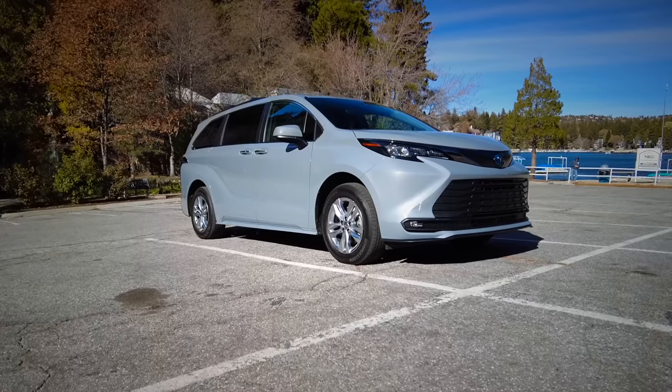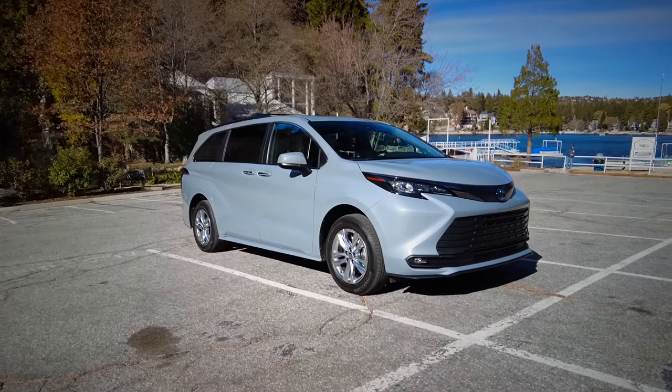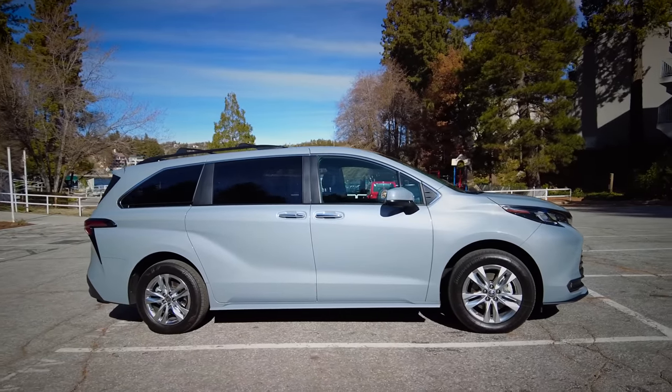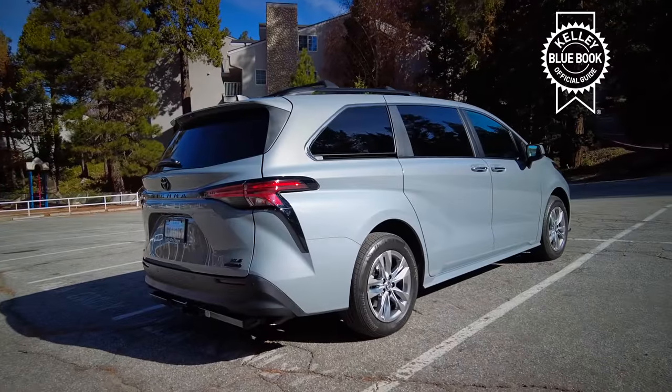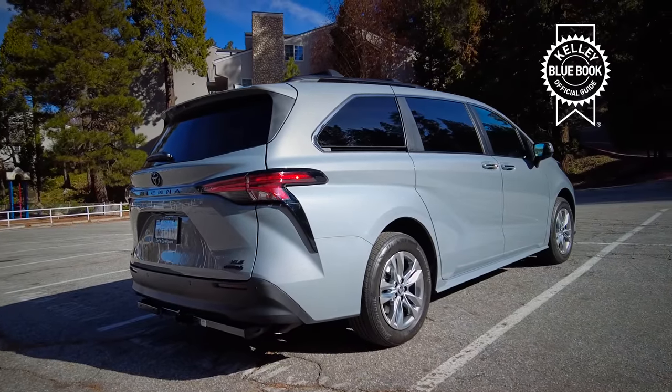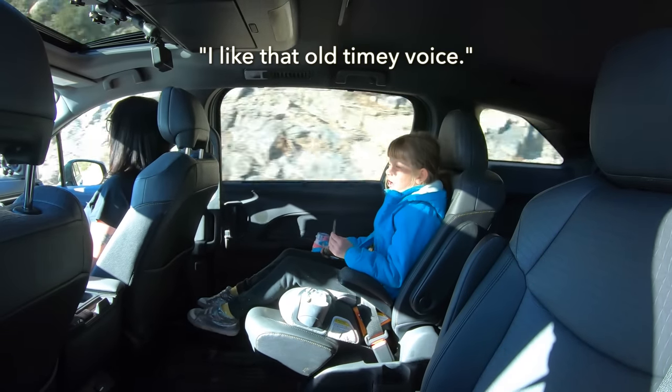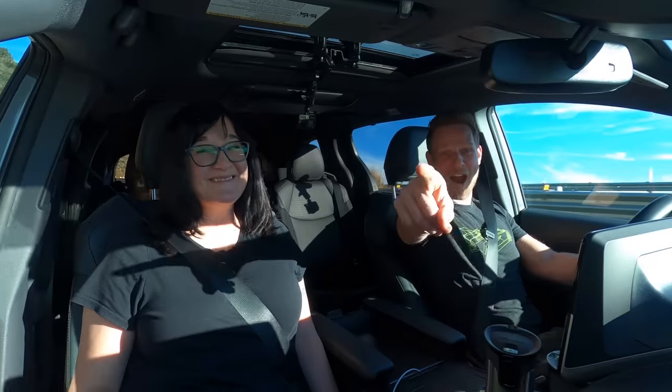If you're feeling emotionally drawn to buy a Toyota Sienna, you're probably going to need to sell your current car first. If you'd like to know what your current car is worth or how much you should pay for a Toyota Sienna, let Kelley Blue Book be your guide. Kelley Blue Book has been the pricing leader for more than 90 years — click the link in the description below.